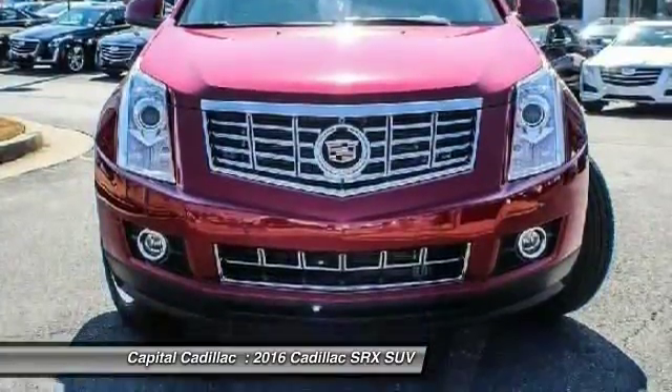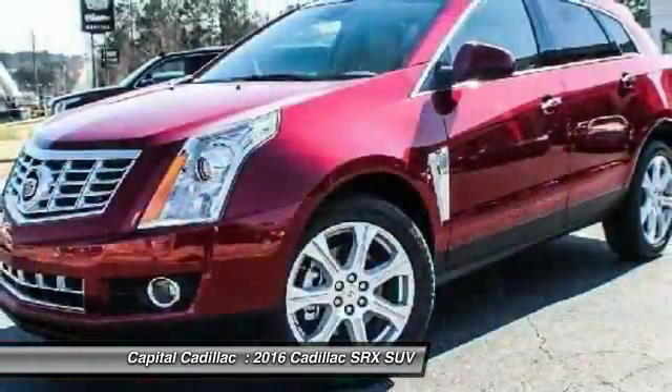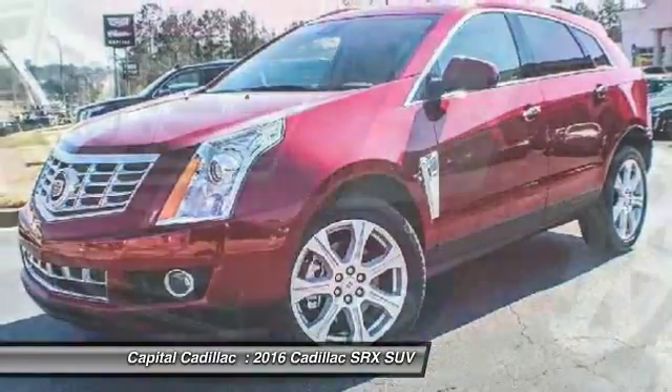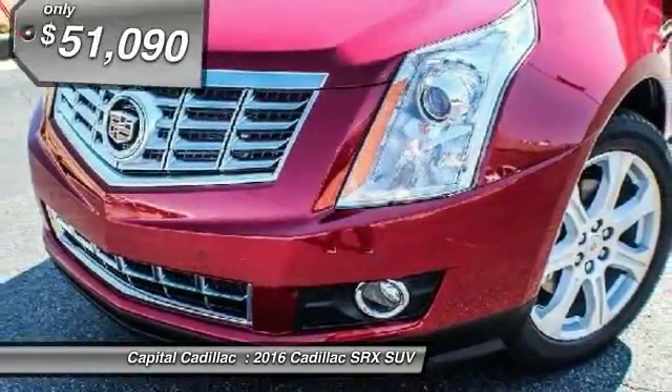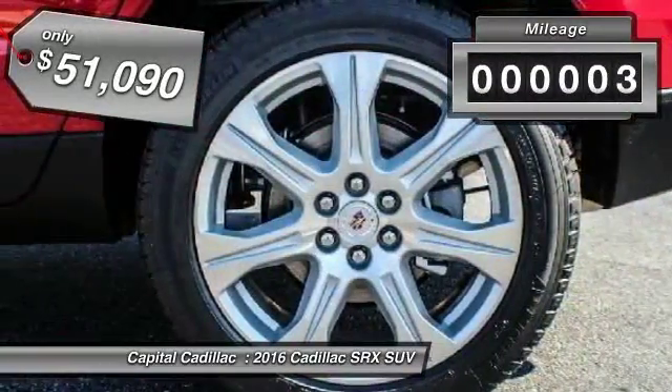Luxury lovers will delight in the new stylish handcrafted cabin. And for technology lovers, the list of high-tech features is just too long to list. And is priced below $55,000. This vehicle has less than 100 miles.